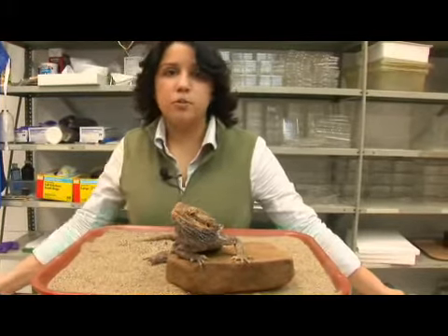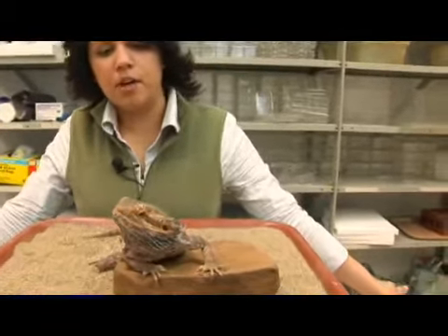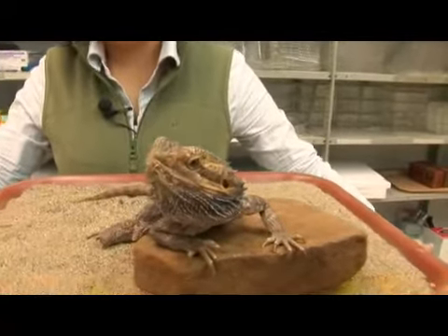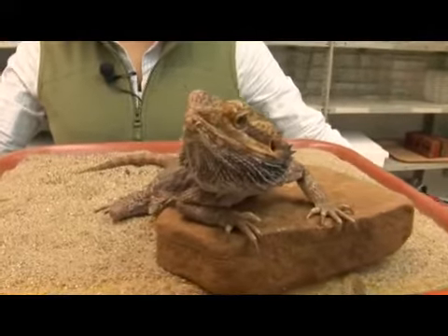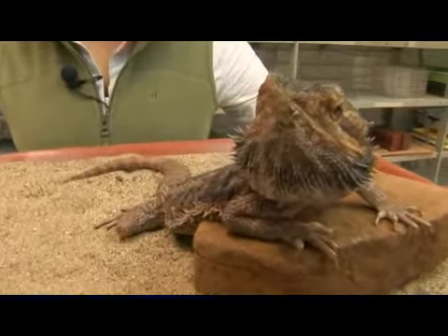Bearded dragons reach sexual maturity at about 18 months of age and they like to mate after coming out of brumation, which is the reptile equivalent of hibernation. The females can lay clutches of 15 to up to 50 eggs and they usually take about 2 months to hatch.